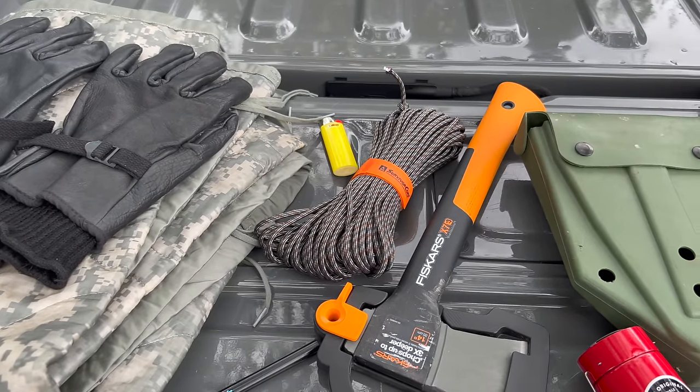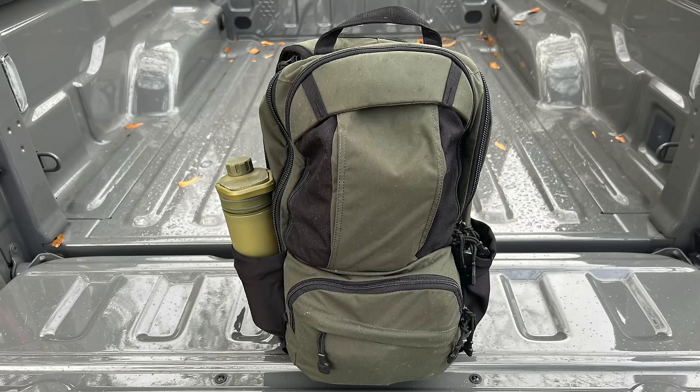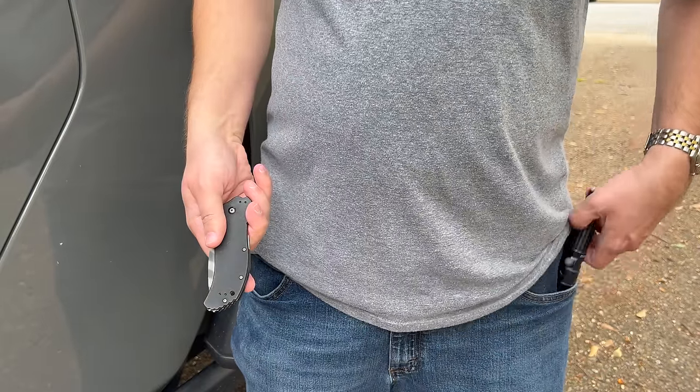So today we're going to cover some mostly inexpensive items that anyone could keep in their vehicle, whether you have a big SUV or small compact car, and how those items can complement other things you already have as part of an EDC bag or your on-body EDC or everyday carry. And a good place to start with this is cover and shelter gear.